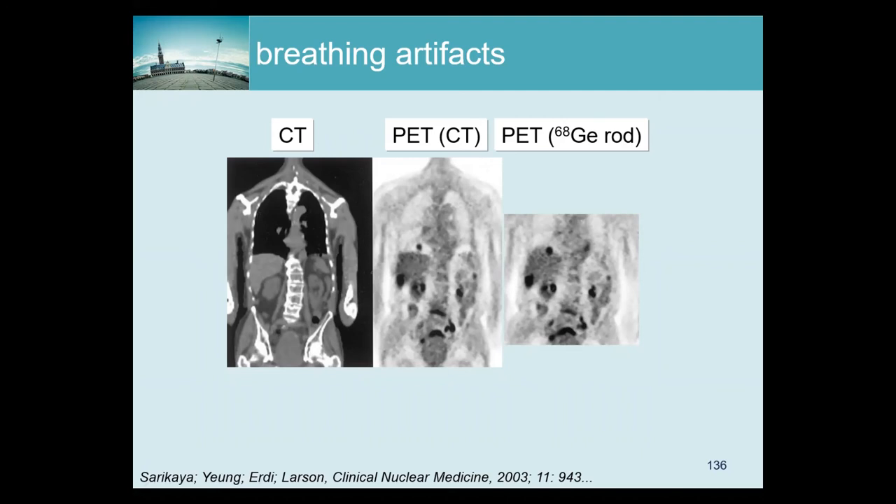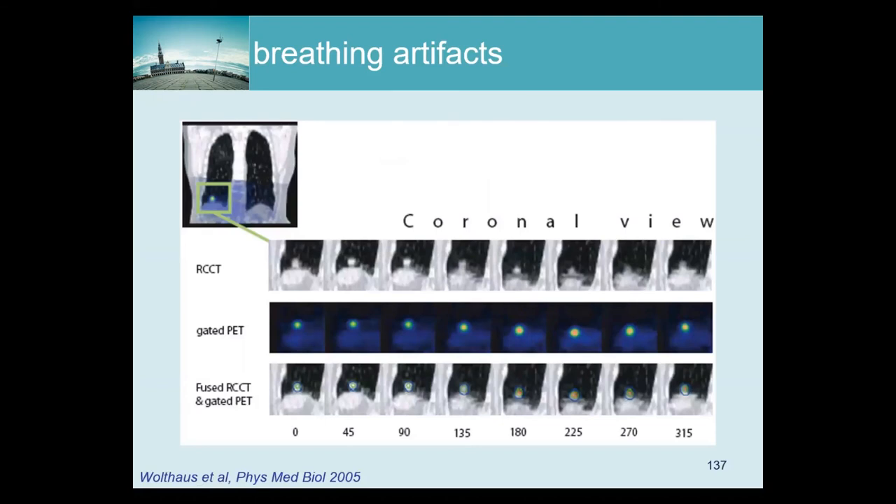As you know, with time of flight you can address this with joint estimation of activity and attenuation. If you don't have time of flight or that algorithm, one approach that has been proposed in many papers — but is very rarely used — is to do respiratory-gated CT and apply gating to both the CT and the PET. In this paper they show a patient with a lesion that moves significantly up and down during breathing. With gated CT and gated PET, the images are nicely matched and you get almost exact attenuation correction.